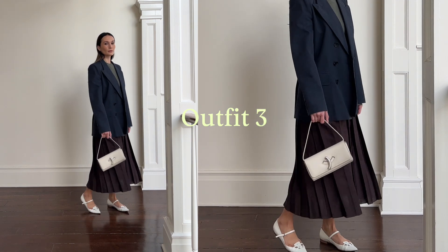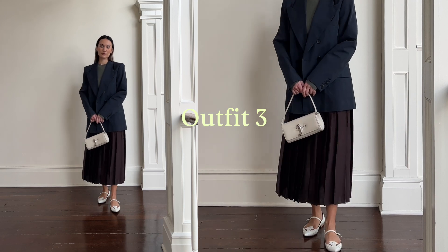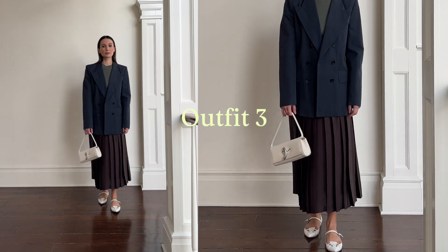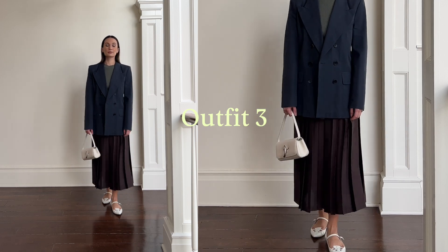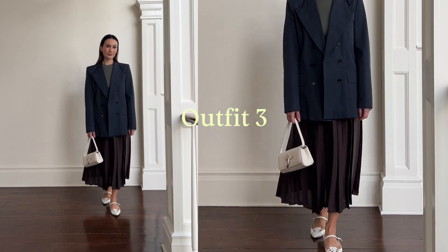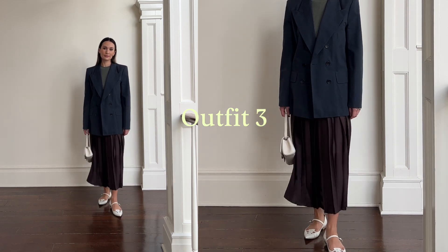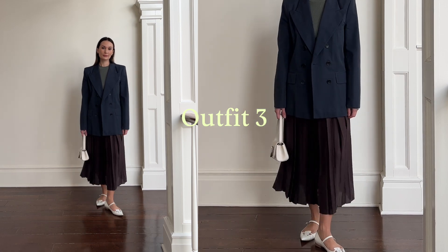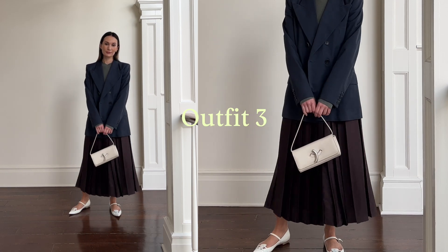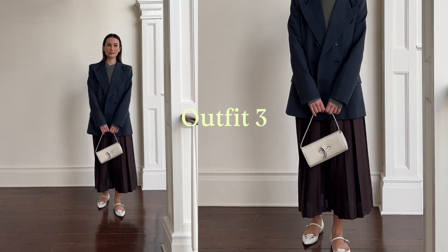Outfit number three is a great work outfit combination — again with the pleated skirt, thin sweater, and a blazer on top. I kept the same white bag; I like the way the white brightens up the rest of the outfit. The shoes are pointed white flats by Miu Miu — they are very, very old. There are a lot of cute alternatives on the market that I will link below. A pointed flat will never steer you wrong — such a good classic to have in your wardrobe.